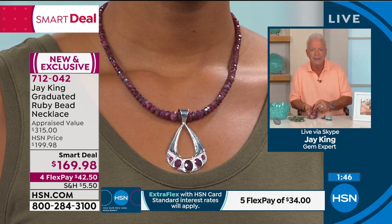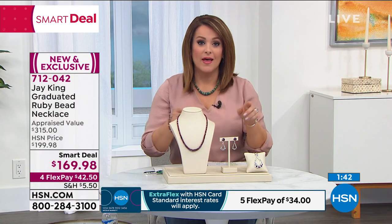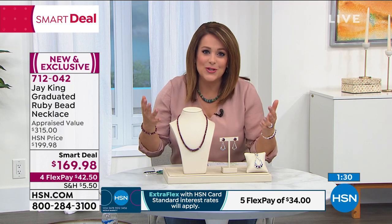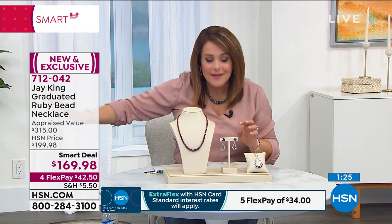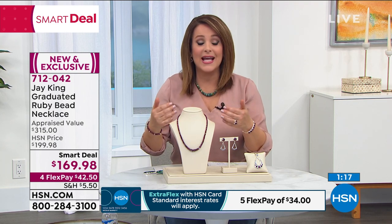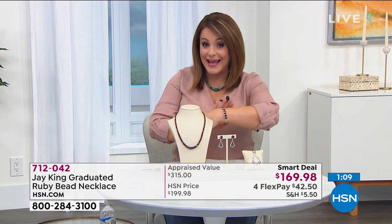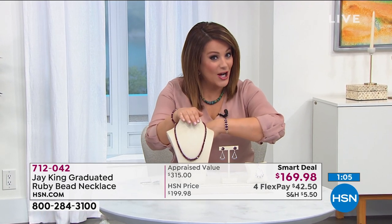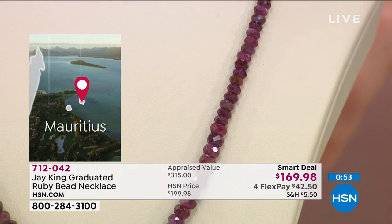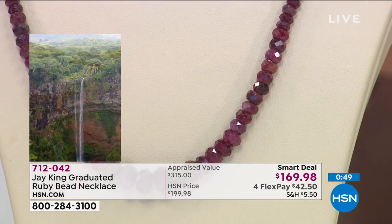I want to point out the appraisal: we take it to three independent appraisers who don't work for HSN or for Jay. The lowest price we got back was $315. And considering this was found almost by accident on this remote island in the Indian Ocean off the coast of Madagascar — the story gets more and more juicy. That's natural color, not enhanced, and we can all own a strand. Only $42 today to get it home, and over a thousand are already gone — more than 50% of the quantity is sold.